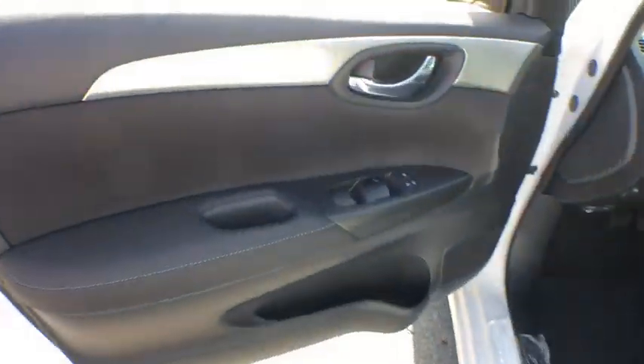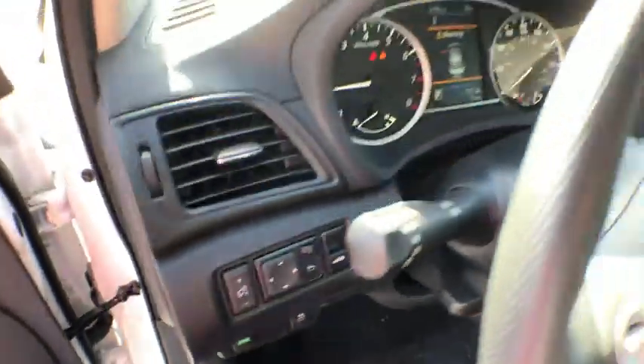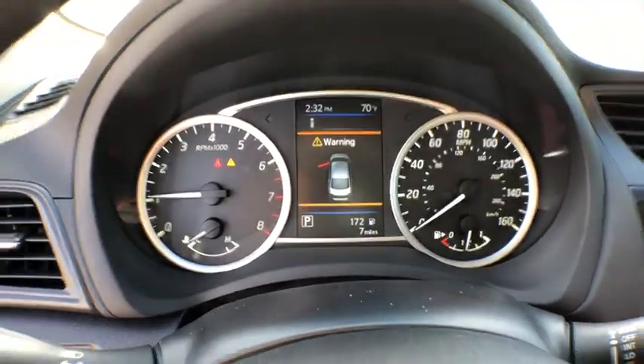Here are some of this vehicle's great options: traction control, dual airbags, power steering, alloy wheels, trip computer, power windows, and electronic stability control.